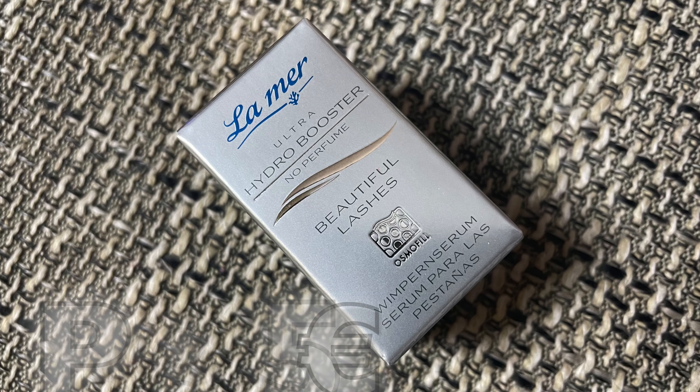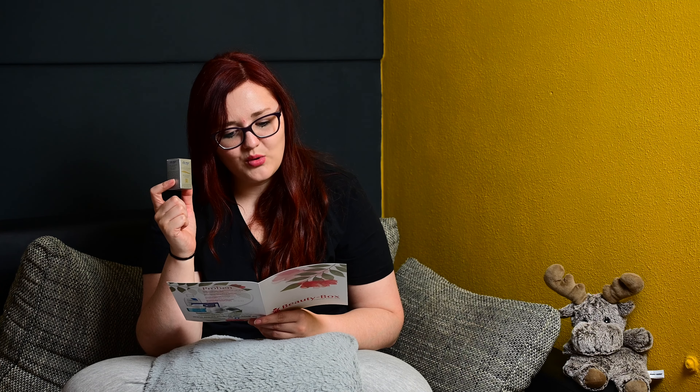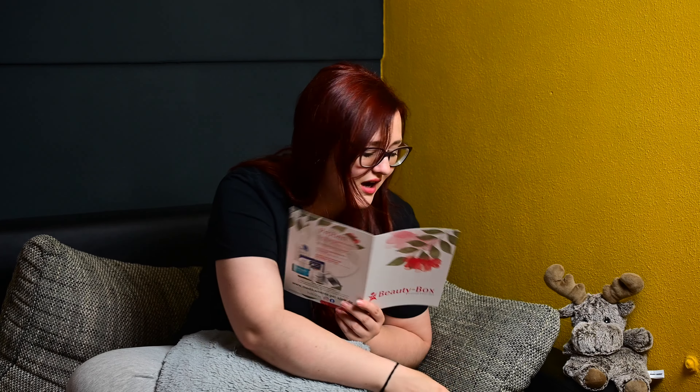Dann haben wir hier noch was Kleines, und zwar von La Mer Ultra Hydro Booster Beautiful Lashes Wimpernserum. Oh, eine kleine Verpackung für Wimpernserum – ist das putzig. Das hat 2,5 Milliliter. Ist das dann eine Einheitsgröße, weil die großen, die ich habe, haben meistens auch nicht mehr? Ich wusste gar nicht, dass die ein Wimpernserum haben, aber mega. Das steht nicht bei den Proben. La Mer Ultra Beautiful Lashes Serum – Sondergröße, 2,5 Milliliter. Die meisten, die ich mal drin hatte, waren 5 Milliliter, also ist eh nicht viel Unterschied. Normalerweise würde es 19,75 Euro kosten, und da kostet es auch 19,75 Euro – leider nicht billiger, aber finde ich nicht schlimm.